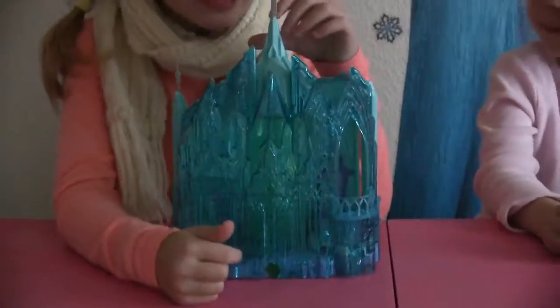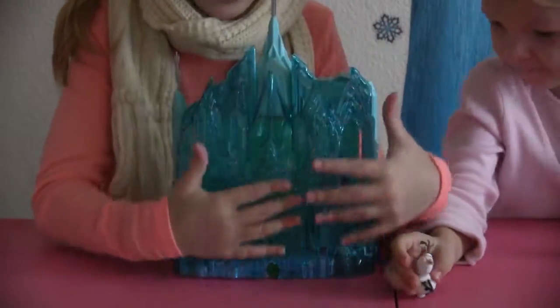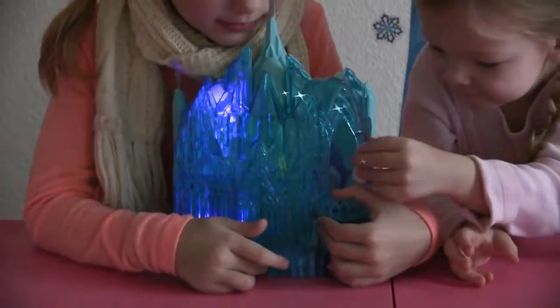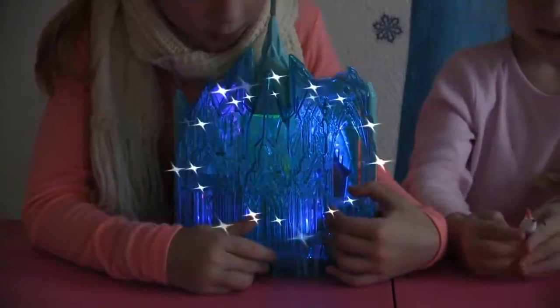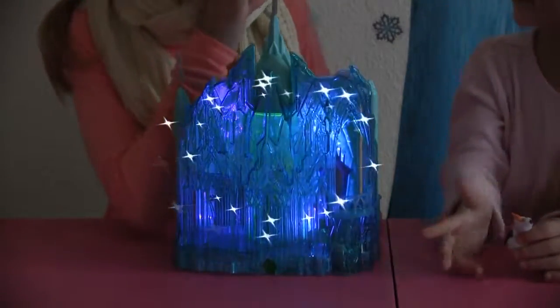Alright guys, since Elsa is still sleeping, let's see how it lights up from the outside of the castle. Wow, that's pretty! Want to see the back?